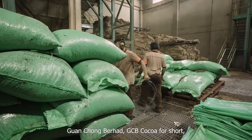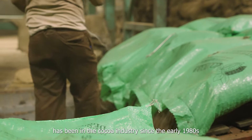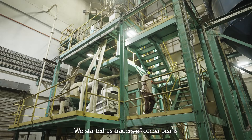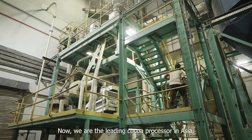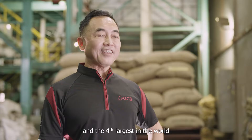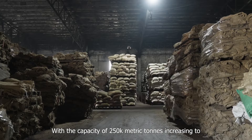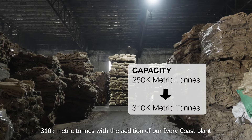Kwan Chong Berhad, GCB Cocoa for short, has been in the cocoa industry since the early 1980s. We started as traders of cocoa beans. Now we are the leading cocoa processor in Asia and the fourth largest in the world, with a capacity of 250,000 metric tons increasing to 310,000 metric tons with the addition of our Ivory Coast plant.